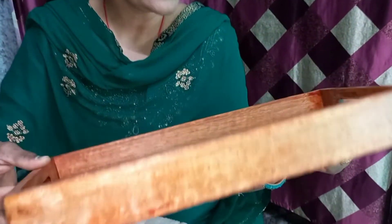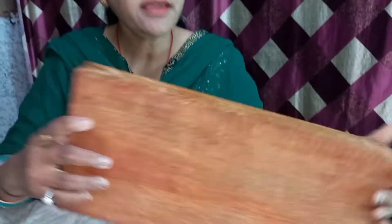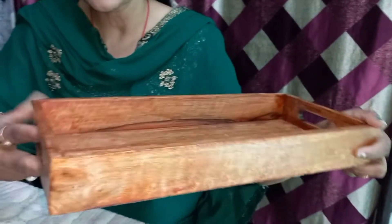This is a service tray — it is made with a plate. It is very smooth and beautiful. I feel very good about it; I also want to take it for my kitchen. You can also take it in a small size. You can order it with a plate.